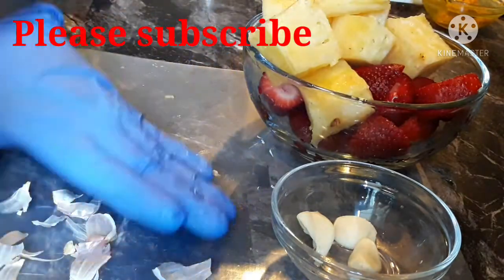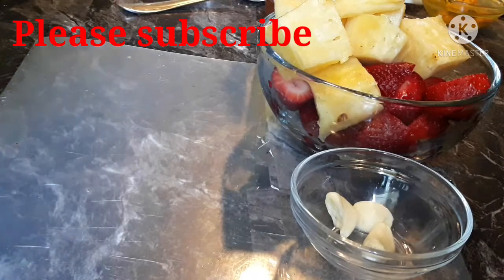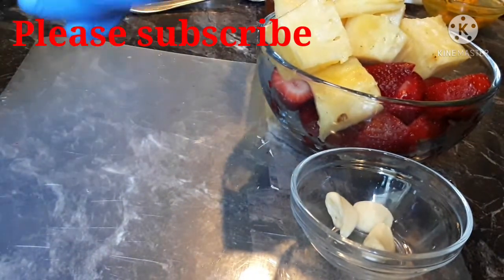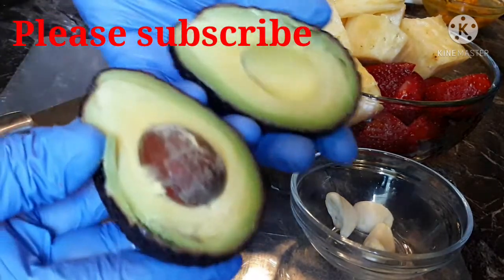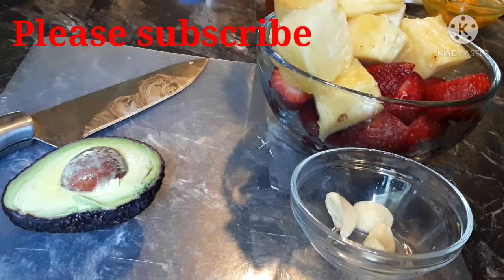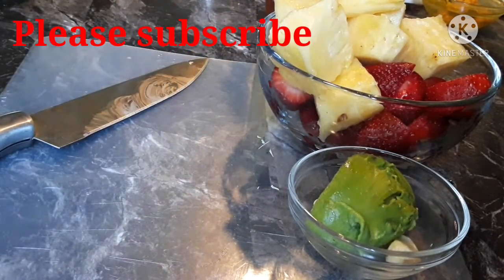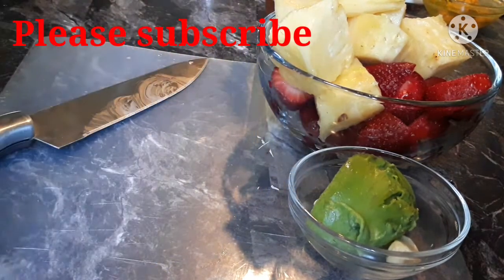Moving on to our next ingredient, which is avocado. Avocado is so important in this remedy because it is one of the healthiest fruits in the world. It is rich in healthy fat and fiber. According to research, avocado reduces absorption of estrogen and boosts testosterone levels. By doing so, it's going to help to balance your hormone.